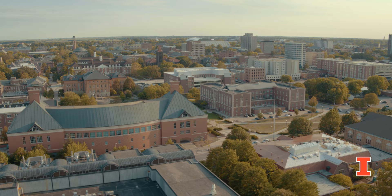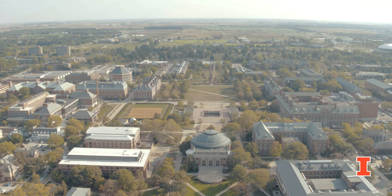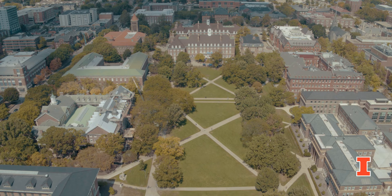While our College of Veterinary Medicine campus calls Urbana, Illinois its home, we also have faculty veterinarians that work in other areas of the state such as the Brookfield Zoo, Medical District Veterinary Clinic, Midwest Equine, and Veterinary Specialty Center.